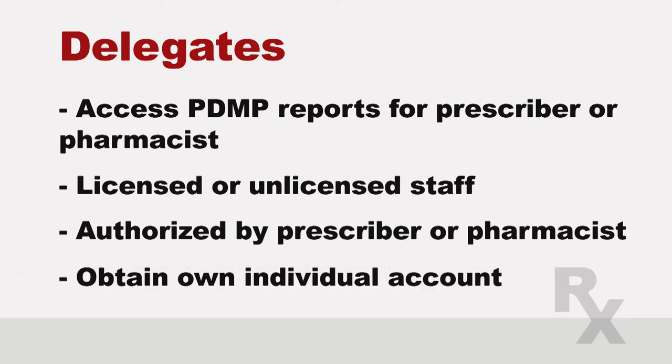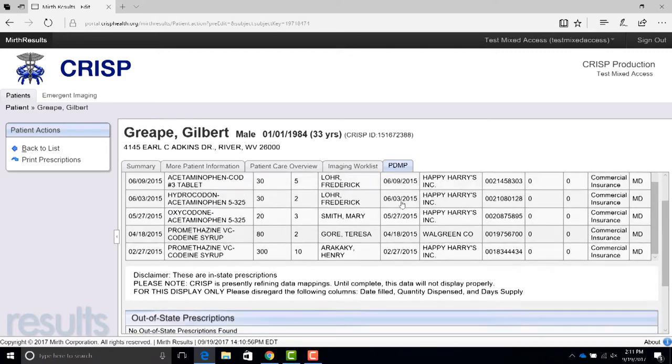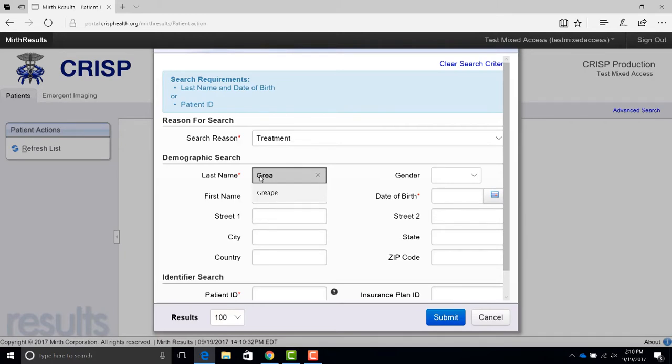Our clinic director actually made time for all the nurses to sign up, and now they can serve as our delegates. So I have to register for the PDMP through CRISP, then I'm able to see all the CDS prescriptions that have been dispensed to my patient — who wrote them, when, how much, and where it was dispensed — plus the information is updated regularly? Yes. And soon, pharmacies will be required to report their dispensings every day, so the information will be even more up to date. It will be mandatory in July 2018 to look up a patient before prescribing a new course of treatment with any opiates or benzos, and every 90 days thereafter if they continue the medication. I can also authorize a delegate, like my nurse, to search the PDMP for my patients and print the reports for me before prescribing.